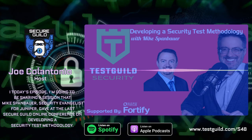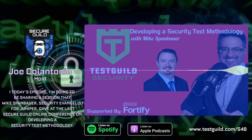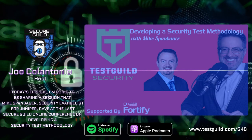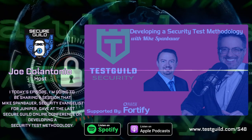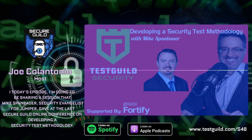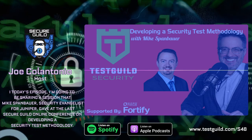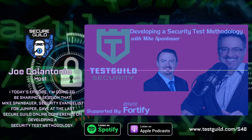For links to everything of value covered in this episode, head over to testguild.com/S48. While you're there, make sure to click on the try it today link under the exclusive sponsor section to learn all about Micro Focus Fortify. I'm thinking of rebranding the security podcast into the DevSecOps podcast. I'm also going to be on hiatus for the month of April — I turned the big 5-0 and decided to take the whole month off. Thank you everyone for listening and hope to see you in May. As always, test everything and keep the good.